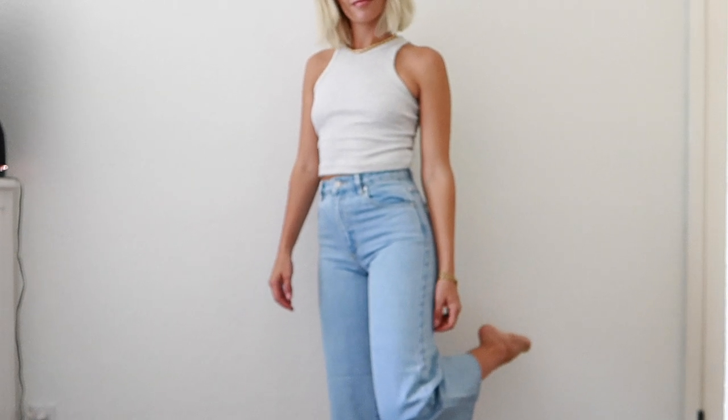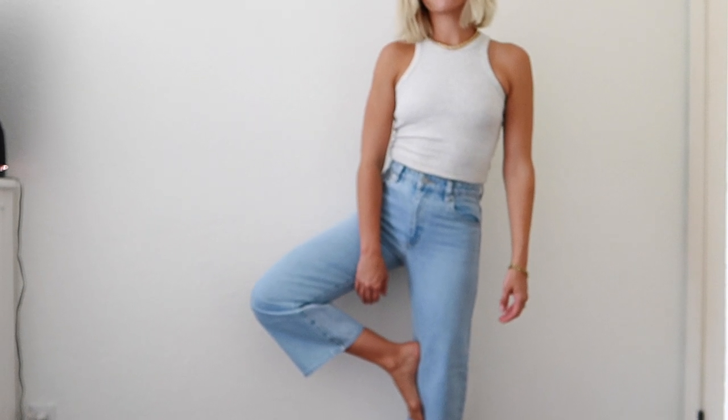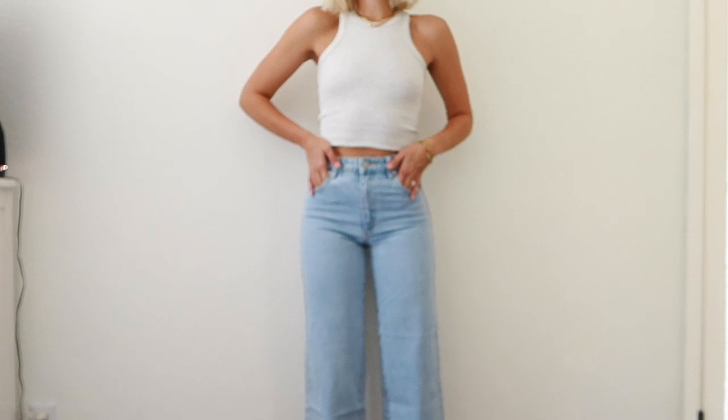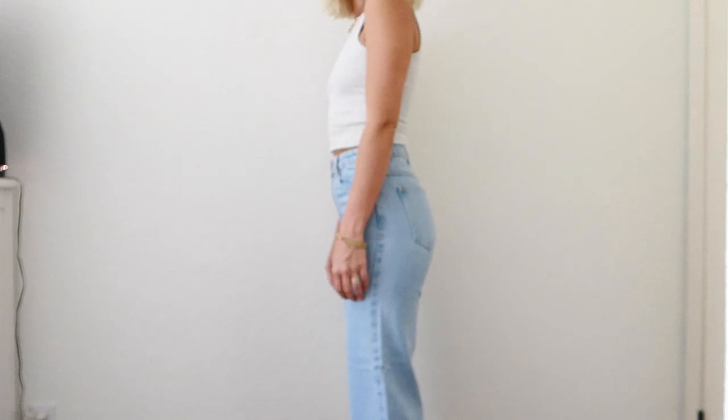Last but not least are these A-brand jeans. They are really cute with a nice wash to them — a cropped flare style. But to be totally honest they are way too small for my liking. I ordered a size 25, which I typically am in denim, but these have no stretch whatsoever so they're just too tight. They would probably stretch out with wear, but it would be pretty miserable to break them in. I do think this is a really high quality brand of jeans; it's just not the right style for me, but really cute if you are looking for this look.